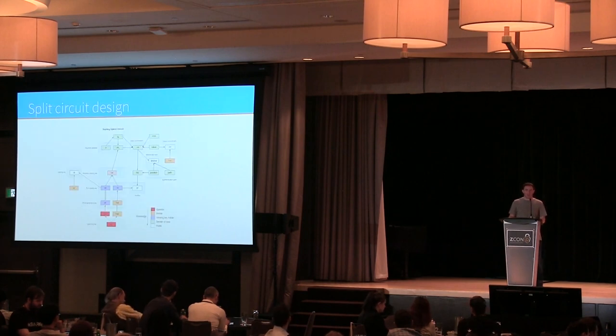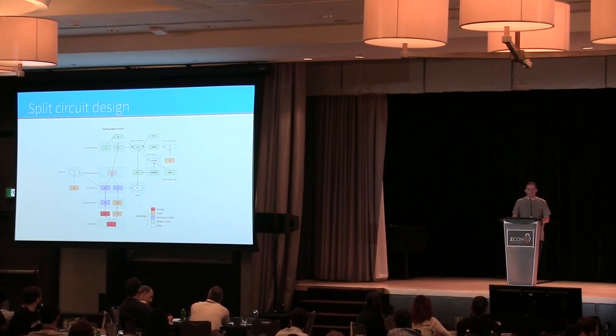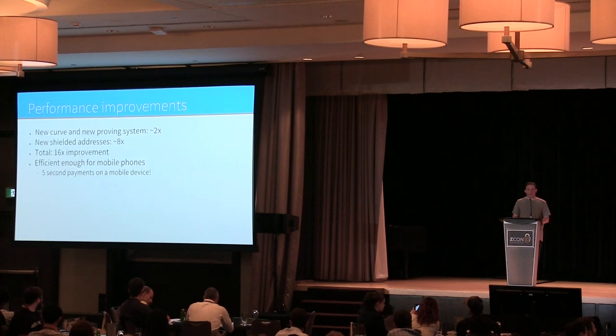The other major difference from the original Sprout construction is that we split the circuit into two pieces: one for inputs and one for outputs, each with their own proofs individually. There are two different circuits. This is a diagram of the spend circuit, showing every piece of the construction talking to each other inside the ZK-SNARK circuit.